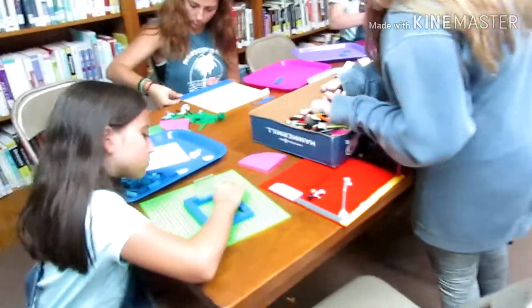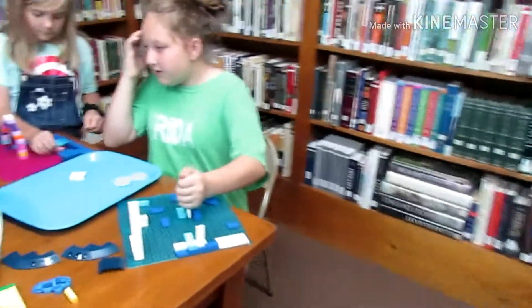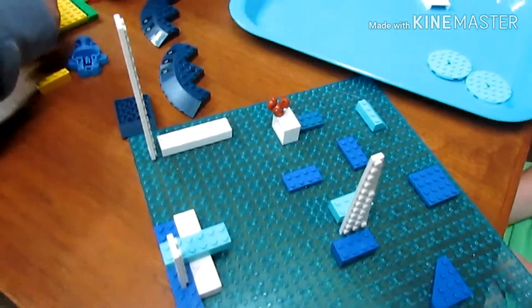I'm doing a riverboat. She's doing a bench. I'm trying so hard, but I'm failing.